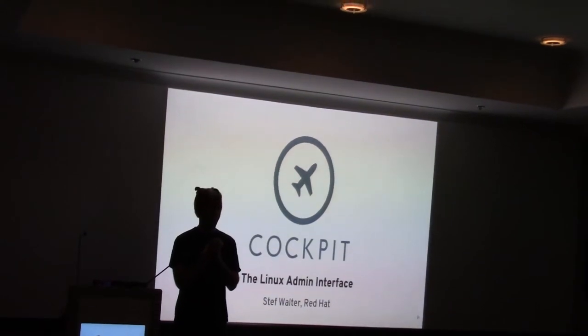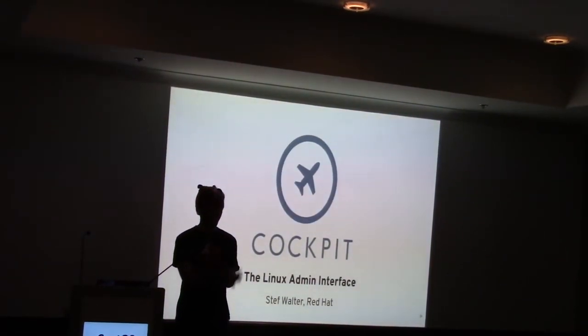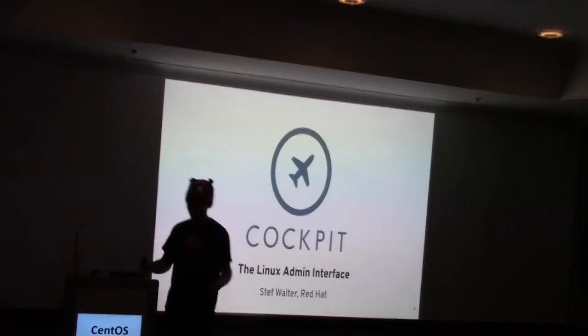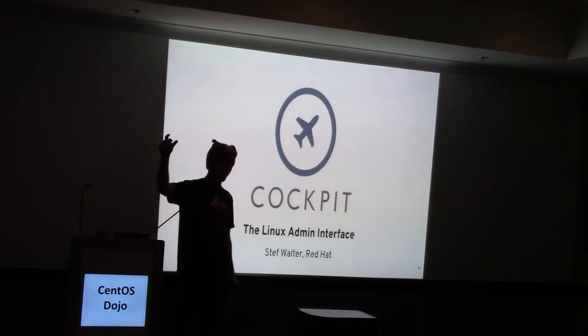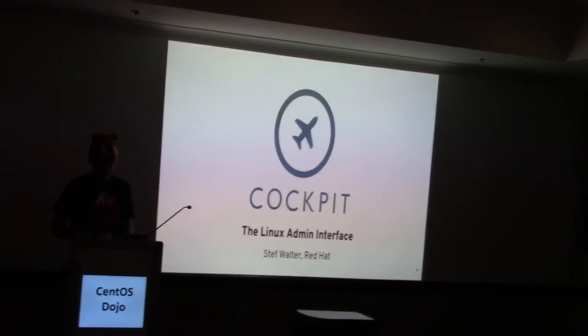My name's Steph Walter, and I work at Red Hat. I'm here to show you Cockpit today. I'm excited about Cockpit because I love integrating things, pulling things together, making them work. Lots of people take stuff 90% of the way and then don't connect that last part that makes things work for everyone. I love doing that part, and that's why I got involved in this project.